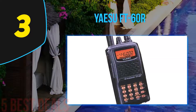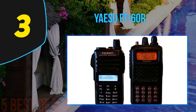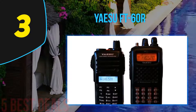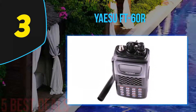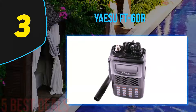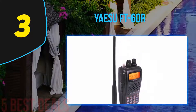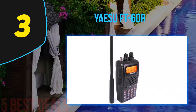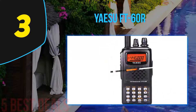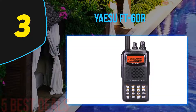At number three on our list is the Yaesu FT-60R, topping the list of best survival radio communication systems. Unlike most ham radios on the market, this one features a solid aluminum outer casing, making it the perfect candidate for outdoor activity. As the best handheld ham radio for survival, it is water resistant, so you won't have to worry if it accidentally falls in water while camping.